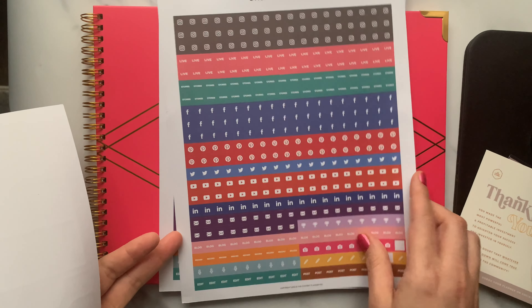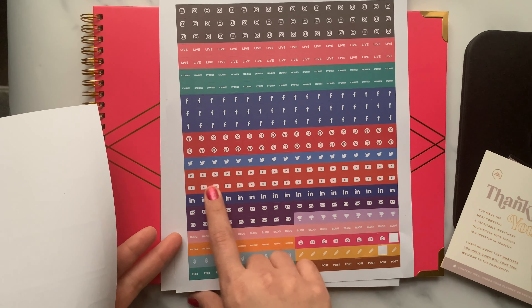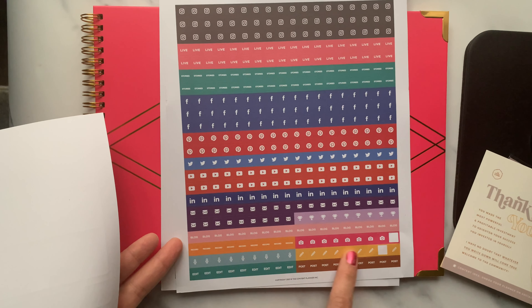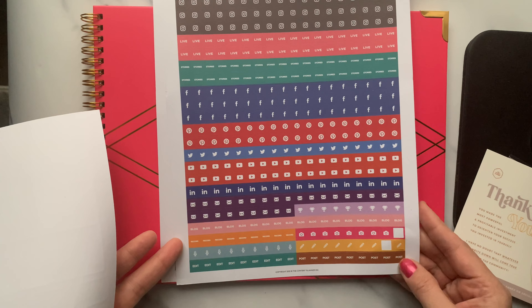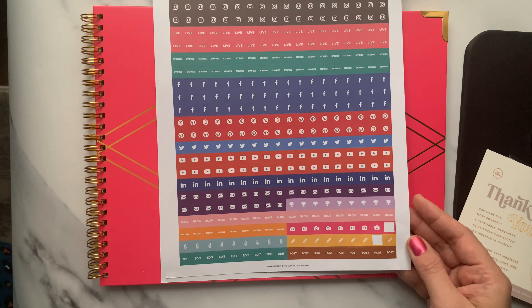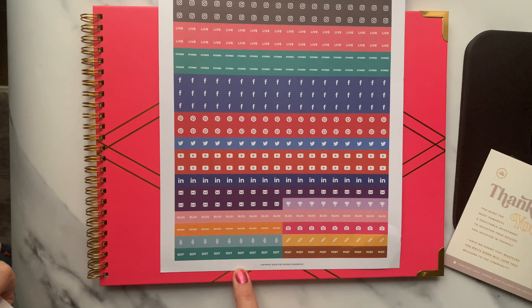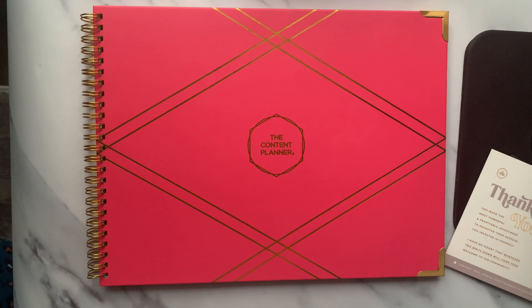You also get a 'Stick to Your Plan' sticker sheet. It has Instagram, Live, Stories, Facebook, Pinterest, Twitter, YouTube, LinkedIn, email, giveaway, writing, podcast, photos you click, and so on. I'm not sure why these two are missing, but these are some of the sticker sheets that you get. Here is a full sheet again - 'Edit Post.' It was a very good offer so I really don't mind a couple missing.